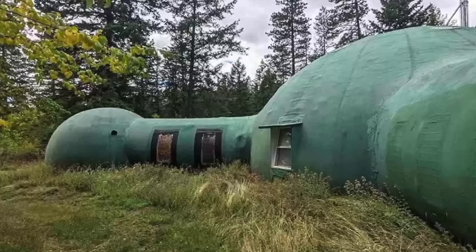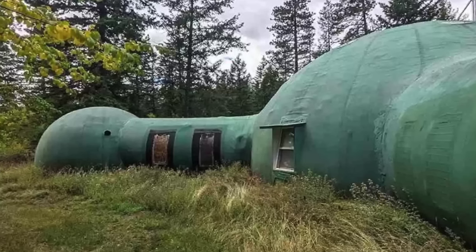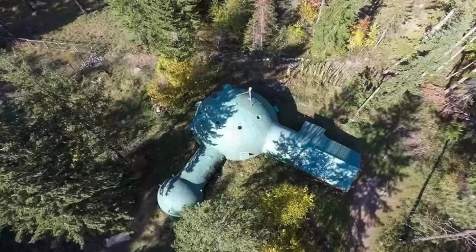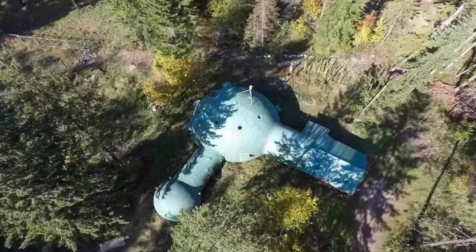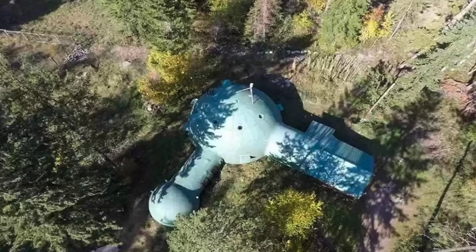Formed from three rotund domes, the mysterious and magical house is certainly one you won't find anywhere else. The house was built in 1999, and from above you can really see the unique layout of the place. The 1,286 square foot home was formed using concrete and wire, allowing for an organic and rustic finish.